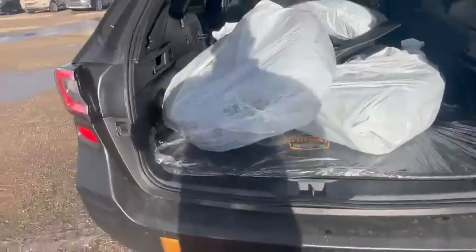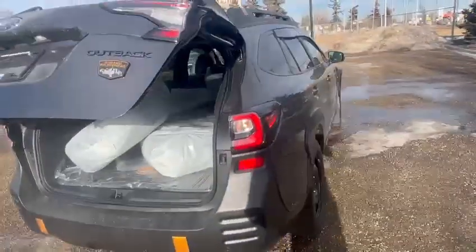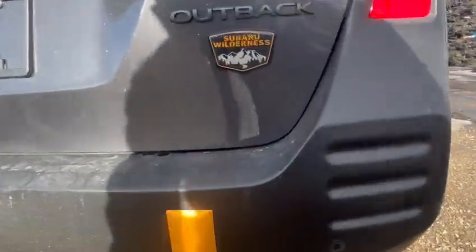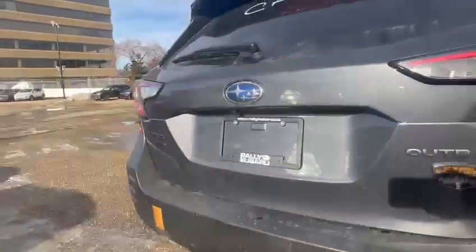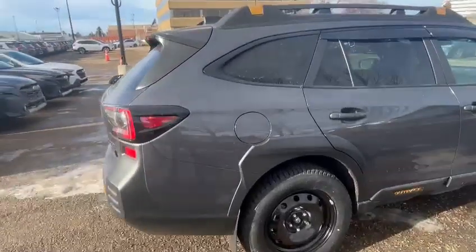It comes with a full-size spare tire, and the mats also come with it featuring the Wilderness logo. In the back you'll see the parking sensors with reverse automatic braking — all of that is included.